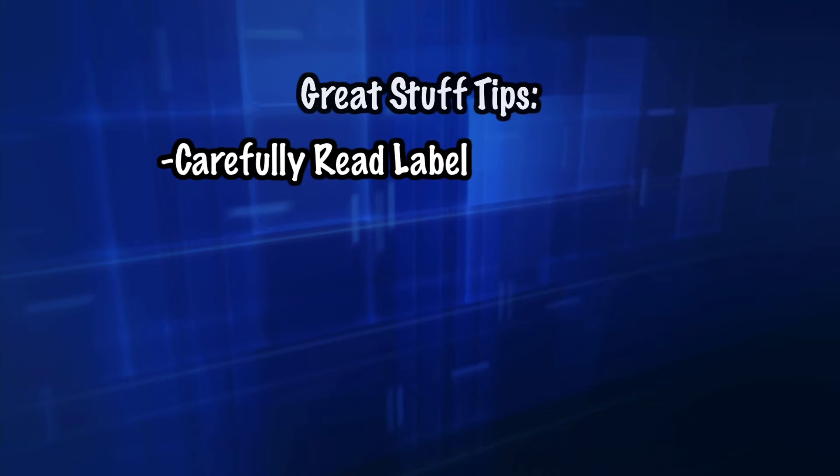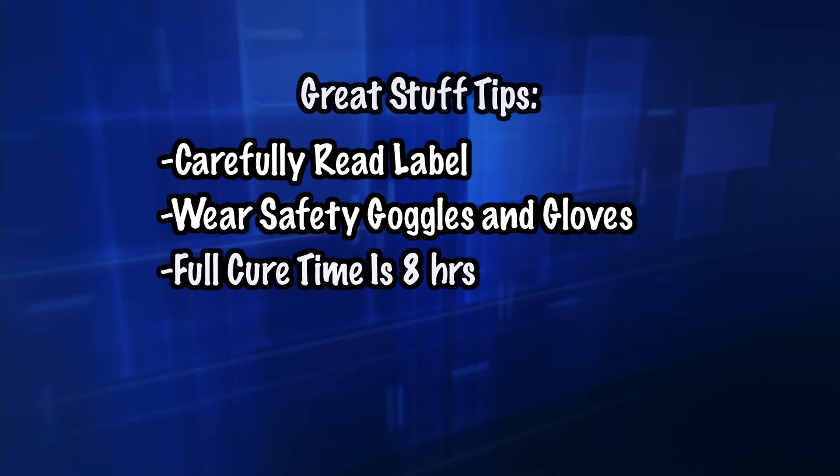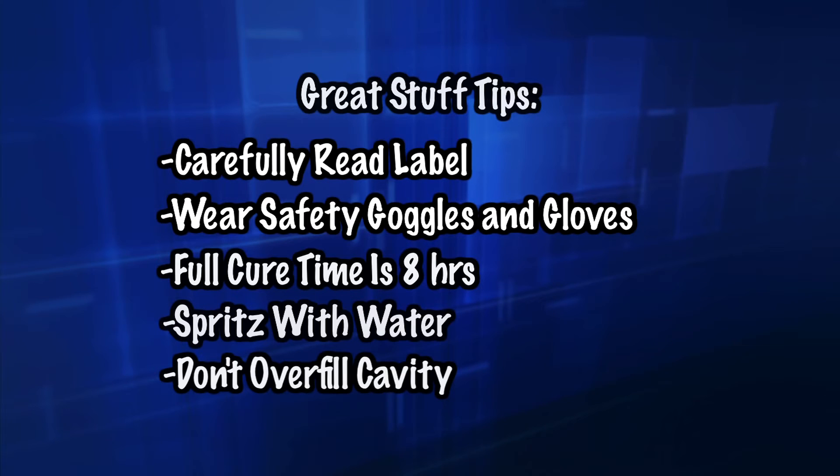Here are some general tips for using Great Stuff: Read the label carefully before using. Wear safety goggles and gloves when foaming. The full cure time is eight hours. To expedite curing, spritz the area with water before and after foaming. Do not overfill the cavity, but if you do, foam can easily be trimmed with a serrated blade or utility knife once it is fully cured.